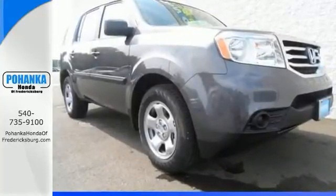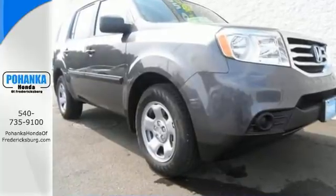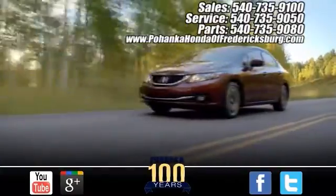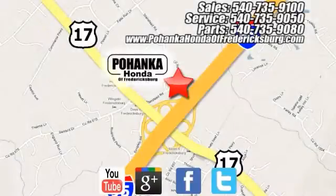Call us today so you can schedule your test drive. Pohanka Honda of Fredericksburg is a great place to buy a car, conveniently located at 60 South Gateway Drive in Fredericksburg.